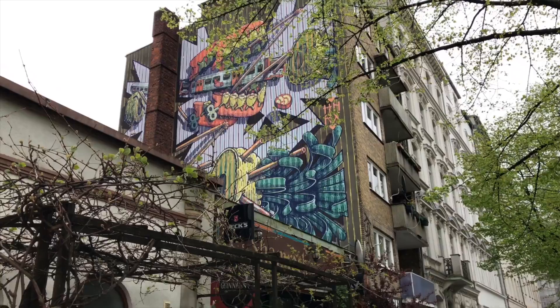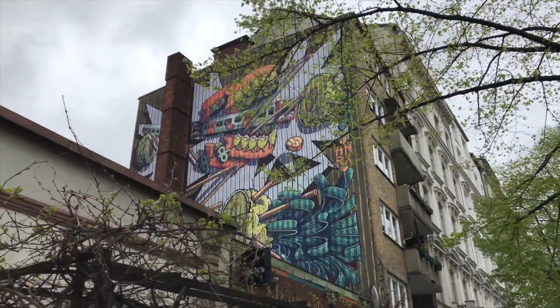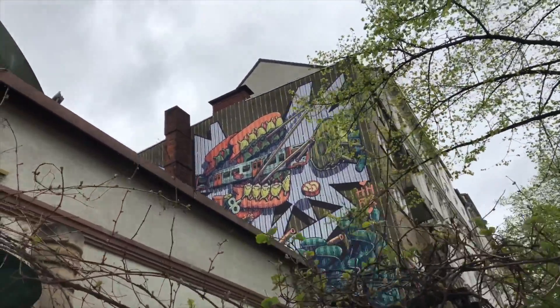We arrived at the first piece. He's an artist from Austria, so it's quite interesting that he's painting pieces in Hamburg. Hamburg has a lot of great graffiti going on — so there's so much choice and so much inspiration when you just have a look around.